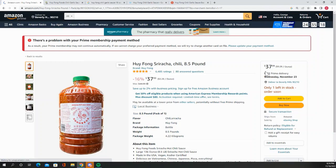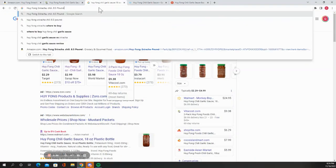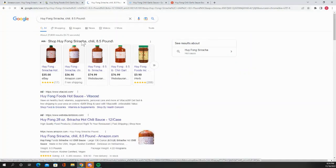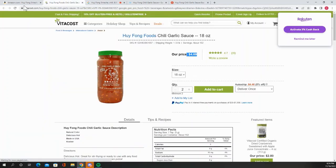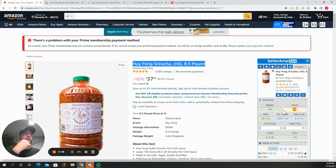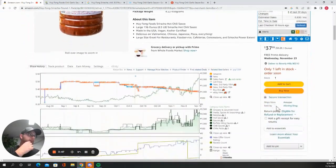This looks like a restaurant depot-type pickup — something simple, but it can be super profitable priced right. Wow, these websites are taxed on this 8.5-pound Hoi Fang. All right, so we've got sriracha — that's going to be our first item.